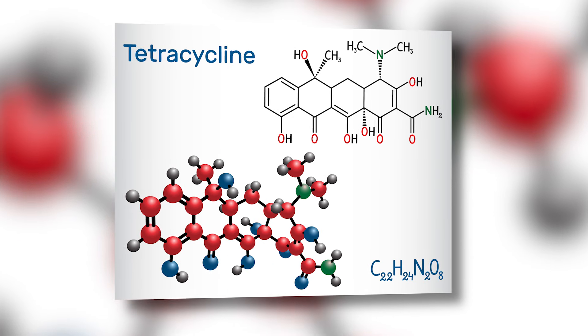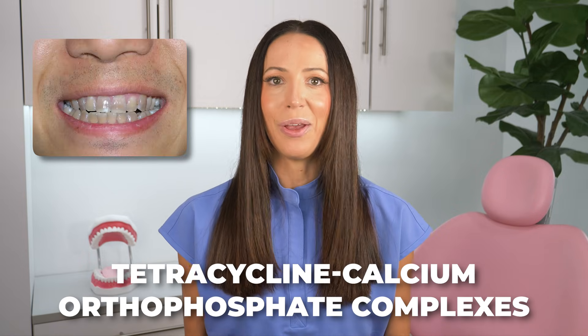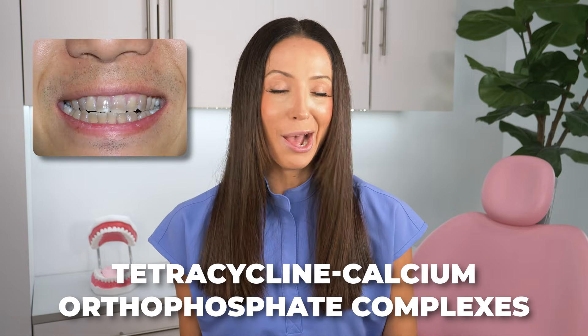What happens is the tetracycline binds to calcium ions in the developing teeth. This binding leads to the formation of tetracycline calcium orthophosphate complexes. Long story short, it actually causes teeth to appear fluorescent yellow, but exposure to sunlight can change the yellow color to brownish or grayish over time.